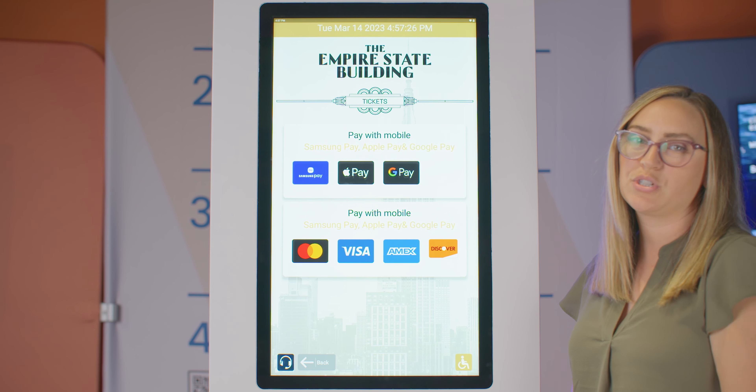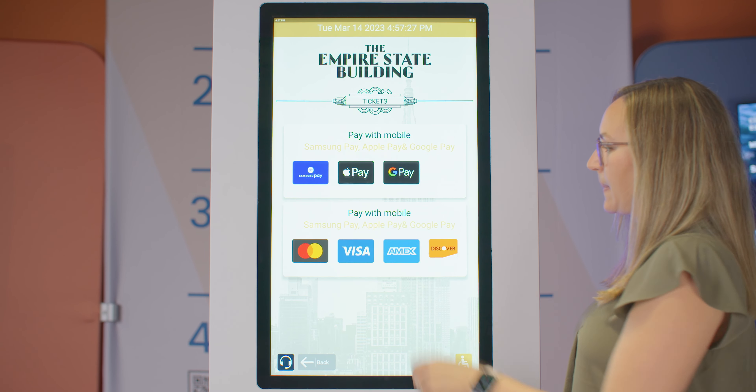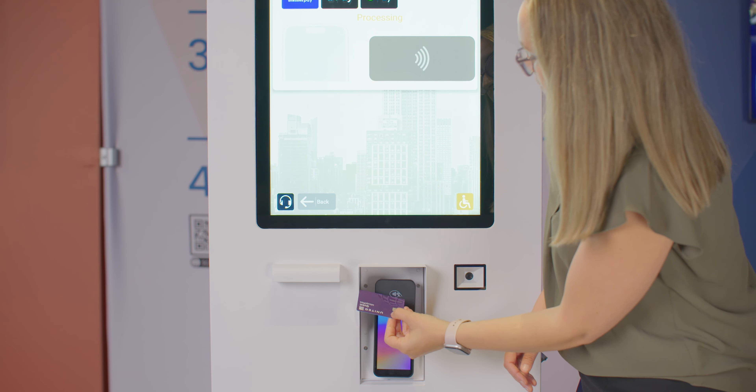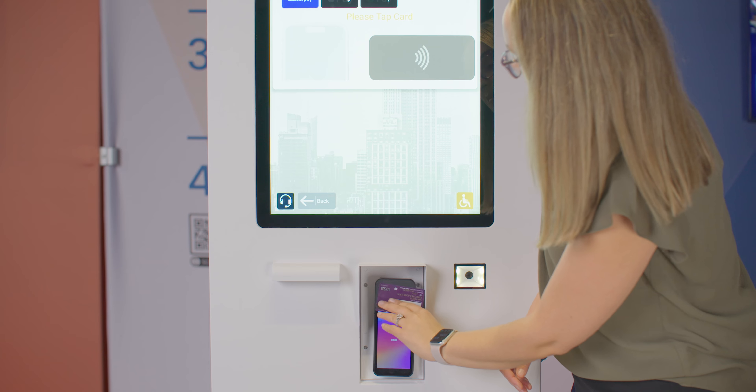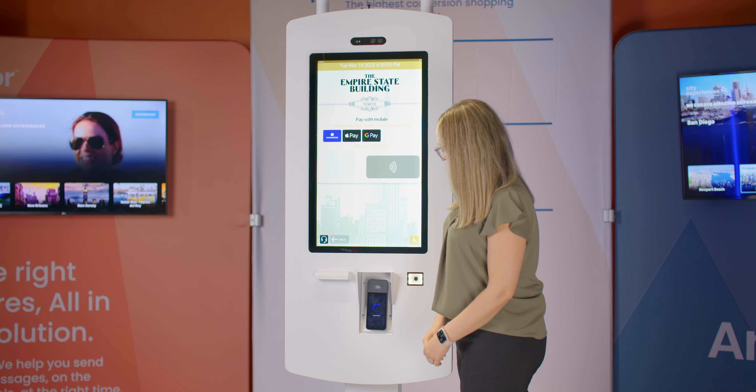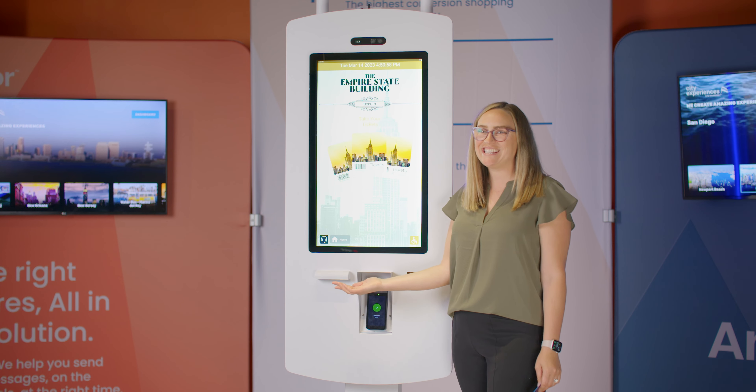Then I'm going to choose the option for payment and take my card and tap to pay. Then my receipt will print. It's that easy.